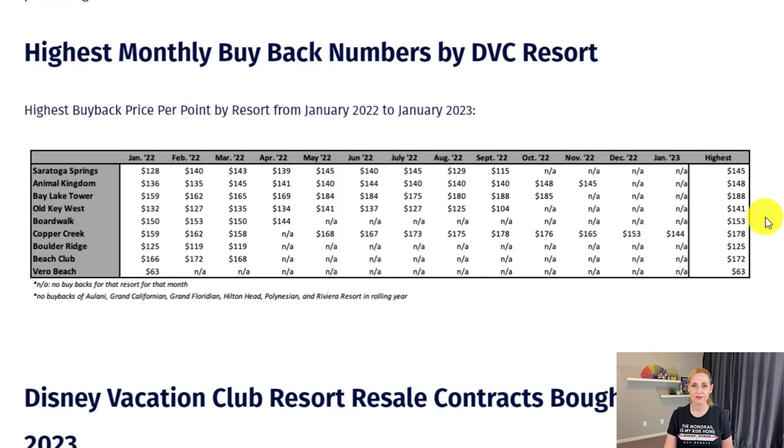You can see that the prices were higher back in January 2022. All these N/As are resorts that were not bought back. In January 2023, they were buying back Copper Creek but didn't buy back anything else. So if you wanted a great deal on Copper Creek, it seems more likely that they'd buy it back. Grand Floridian isn't even on the list — they apparently haven't been buying it back at all in 2022, for obvious reasons since they're currently selling the Grand Floridian expansion. There is real strategy behind the resort you choose.